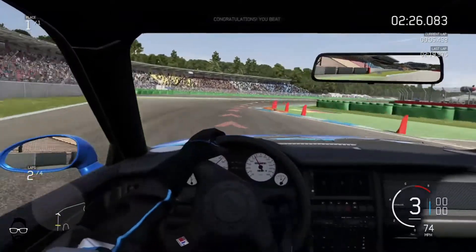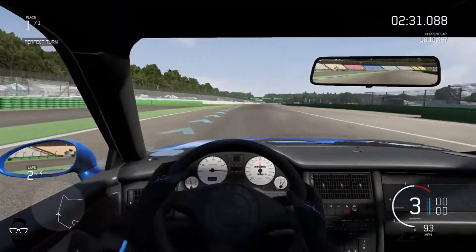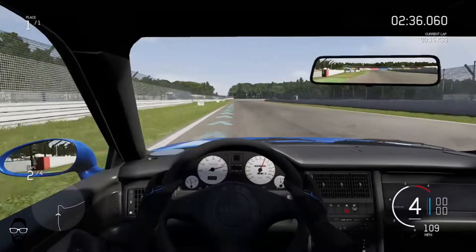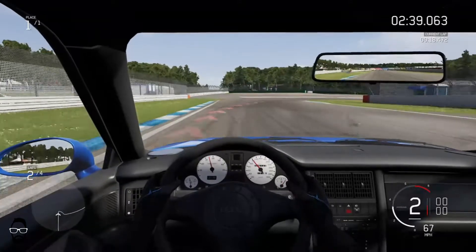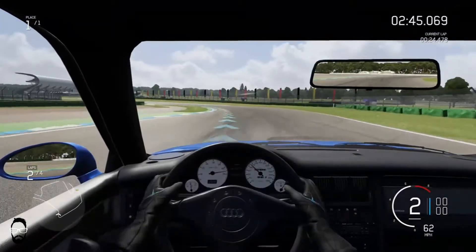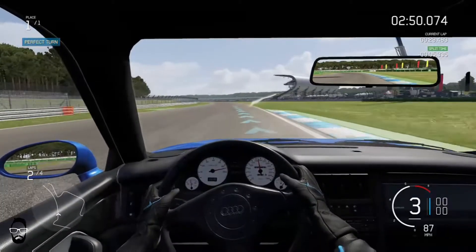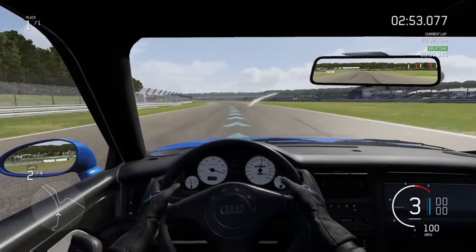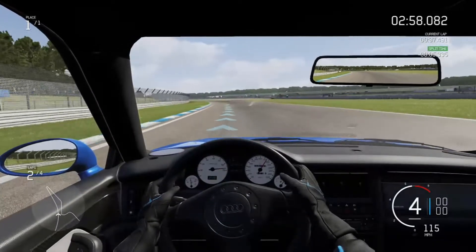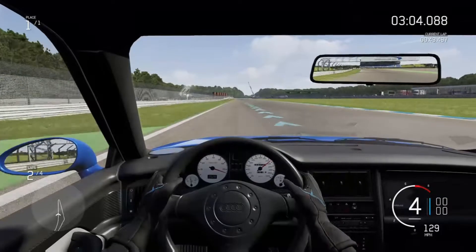Coming down into this first turn — 75 miles an hour around there, pretty smooth, I'll take that. The inline five turbo just sounds nasty, I love it. Down to second through here, getting the apex right on the inside berm. Up to third, and then fourth. I'm not sure if we're going to hit fifth gear with this car's gearing — I think this first lap I'll let it run out in fourth.